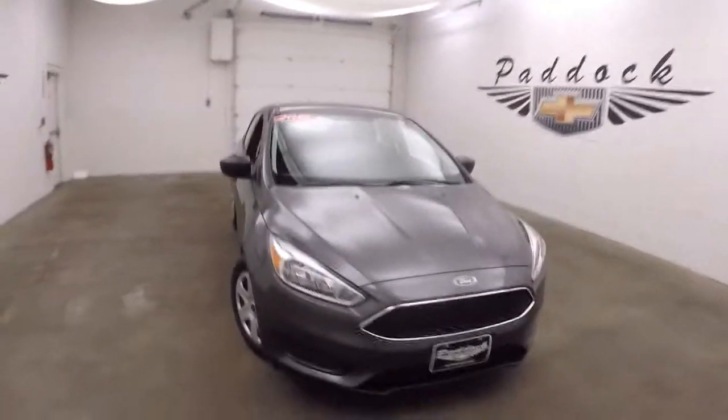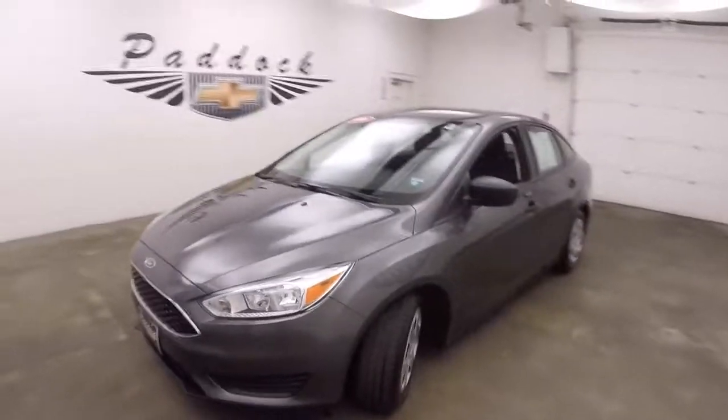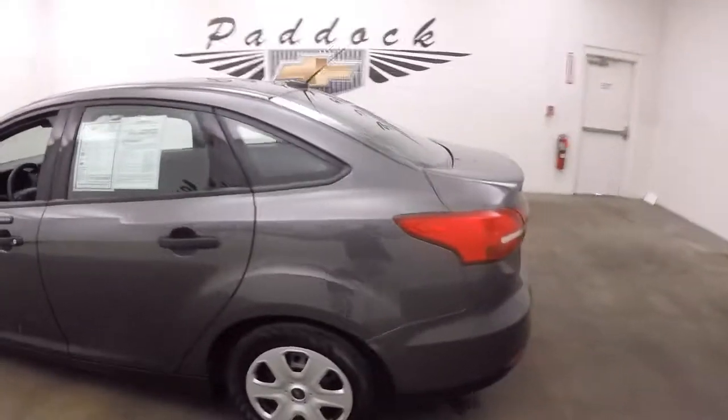It's a 2016 Ford Focus. Very nice, kind of gunmetal metallic color. Nice wheels. This car is in great shape — nice and straight.